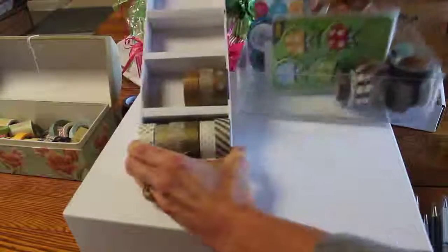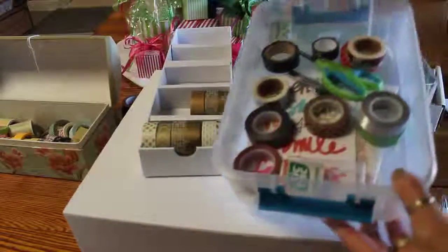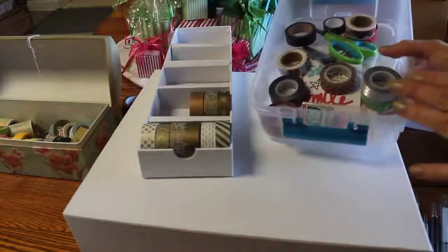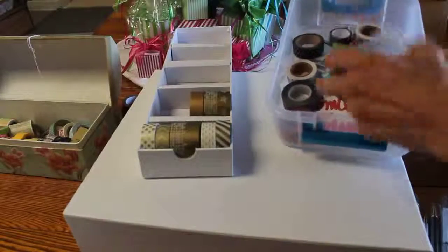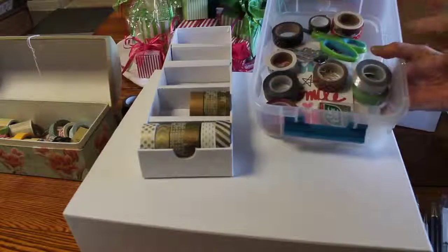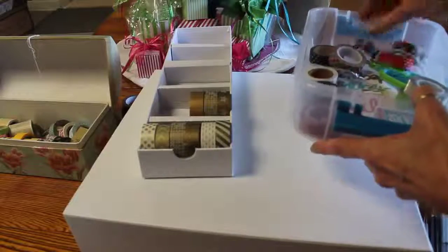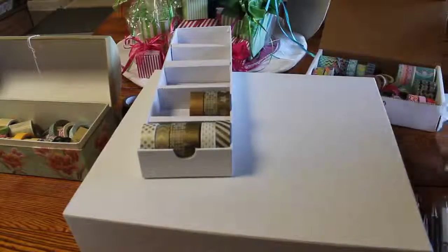I also work on projects, and I keep washi pulled specifically for those. I'm going to do a video right after this one showing another organizer I found. These are washi I've pulled to work on a specific project — along with some Tic Tacs. When I'm working on something for a while, I get all my supplies together and keep them together. If they weren't for a project, I'd add these to my blacks.